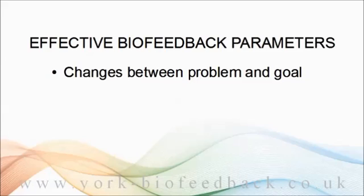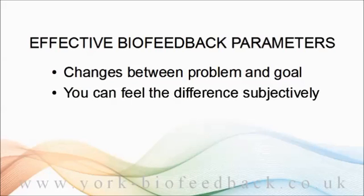Another parameter that fits the criterion here is heart rate. The heart tends to pound and race under stress, at least acute stress, and then slow down again as we calm down. But the parameter also needs to be easily felt subjectively. What you're doing with biofeedback training is that the external feedback helps you to tune into your own internal feedback, so that ultimately you don't really need the external feedback anymore.